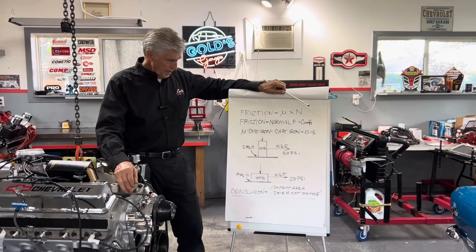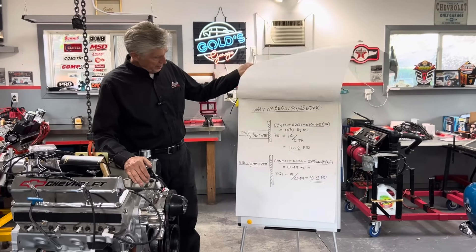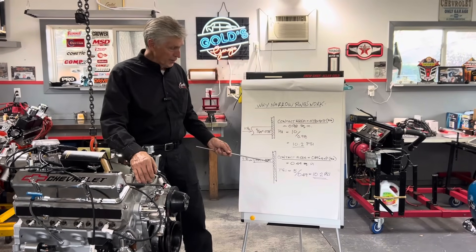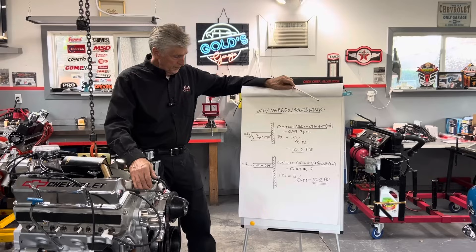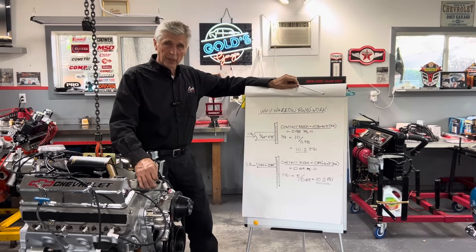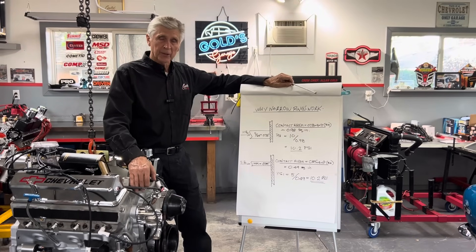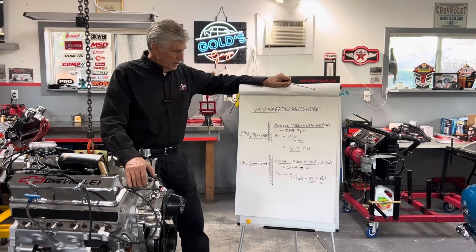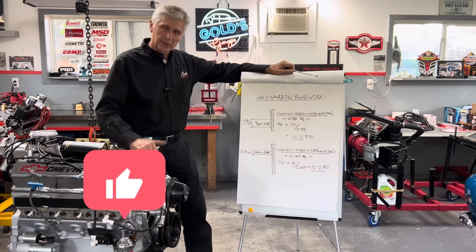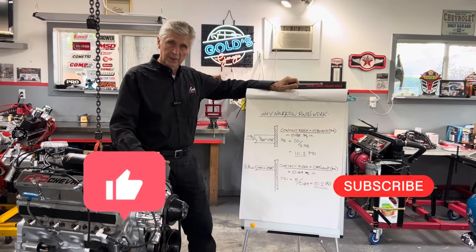I hope that makes sense. It actually gave me an opportunity to address thinner piston rings, because thinner piston rings do work — they work because they're thinner, they require less force to create the same tension between the two surfaces. For that reason, thinner rings do reduce friction and free up horsepower. The proper term for a thinner ring is a low tension ring — it's the low tension factor that helps reduce friction. Please like and subscribe. We're on our way to Tom's, and this Saturday we'll be at the dyno with this engine. Thank you for watching Gold's Garage.